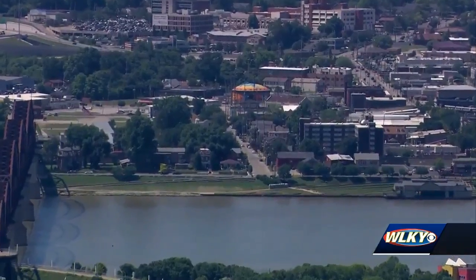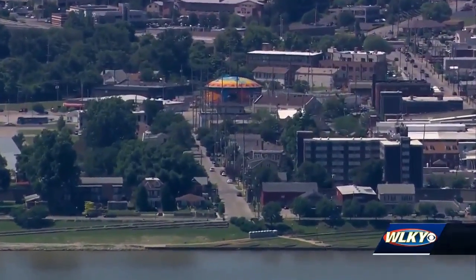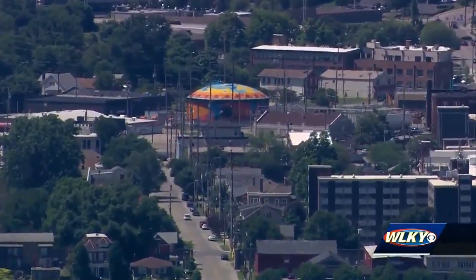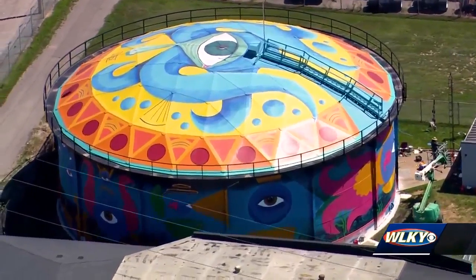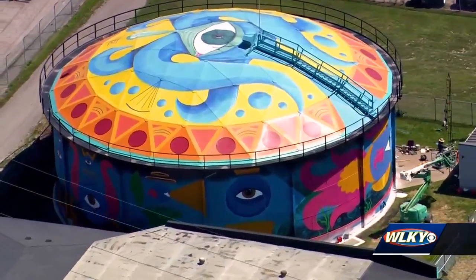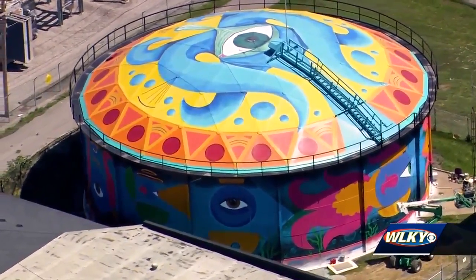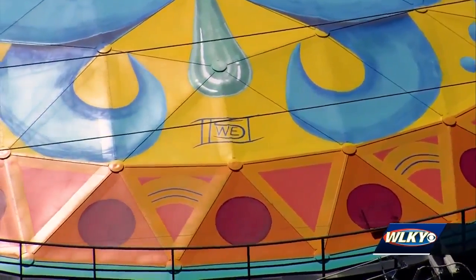The water tower is just the beginning of what art lovers hope will become a go-to destination. We really feel like this is our something else — this is something so special, something you can't help but notice. I think this mural, and eventually this art district, will rival anything in Louisville, if not the country.